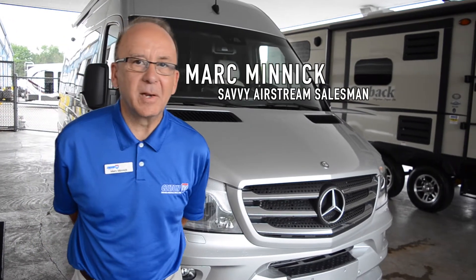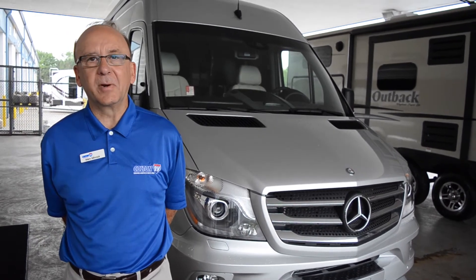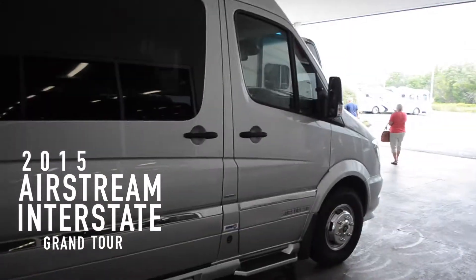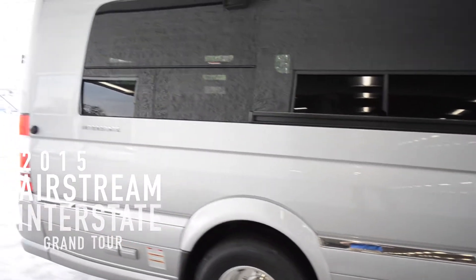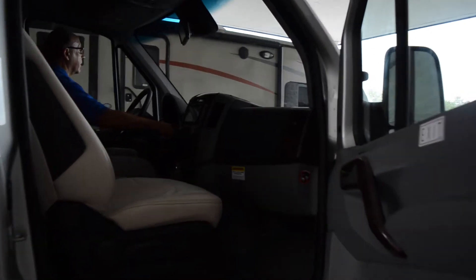Hi folks, Mark here at Colton RV, and today we will be taking a quick look at the Airstream Interstate Grand Tour. Mercedes-Benz technology partnered with Airstream quality, design and comfort equals best in Class B motorhomes.